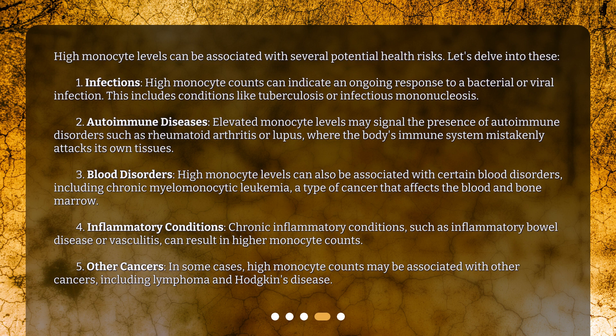Chronic inflammatory conditions, such as inflammatory bowel disease or vasculitis, can result in higher monocyte counts. In some cases, high monocyte counts may also be associated with other cancers, including lymphoma and Hodgkin's disease.